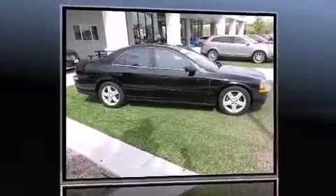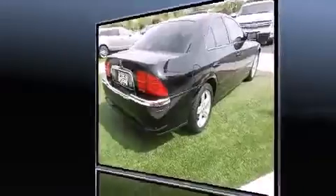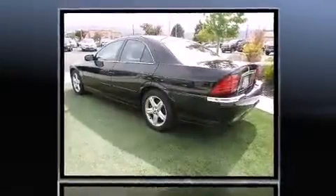Sensibility and practicality define the 2002 Lincoln LS. This four-door, five-passenger sedan provides exceptional value. Under the hood, you'll find an eight-cylinder engine with more than 250 horsepower, providing a spirited yet composed ride and drive.